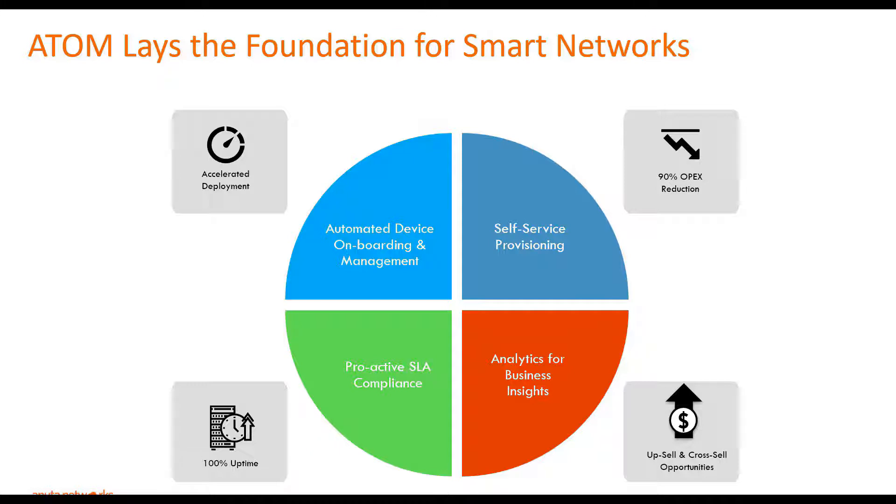The third benefit is analytics and telemetry. Atom collects network operational data from multiple data sources and runs analytics on it to provide business insightful data. And finally, proactive SLA compliance, where Atom ensures configuration compliance and also automated service assurance through closed-loop automation. In the next few slides, we will look at how we help you achieve these benefits through Atom's features.